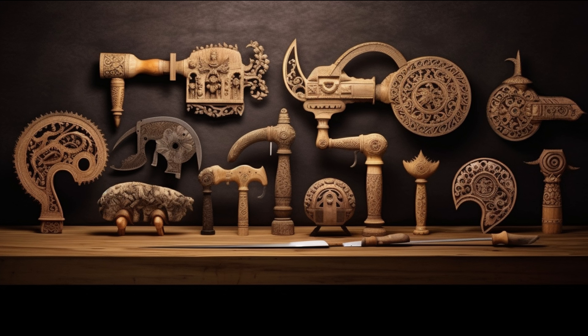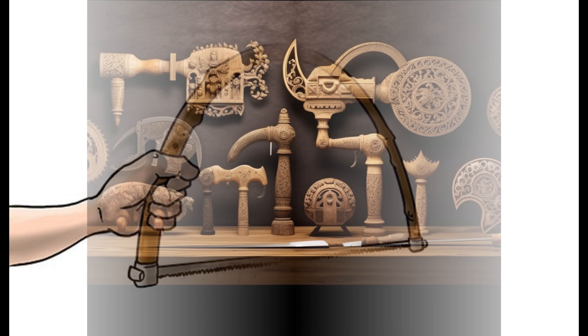Our story begins in the early Paleolithic era, between 60,000 and 10,000 BC, when our ancestors used the first flint saws. There were even composite saws made from stone bladelets or microliths that were set into a bone handle.